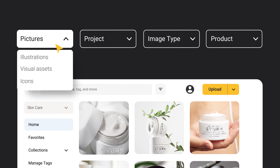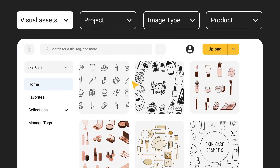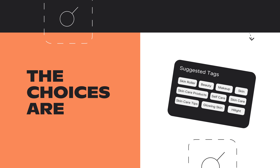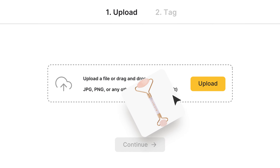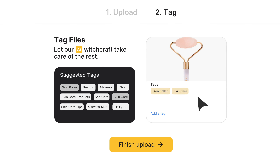With Tagbox, you can find your pictures, illustrations, and other assets in any way you'd like — by project, image type, product — the choices are endless. Simply set up how your team organizes its assets, and let our AI witchcraft take care of the rest.